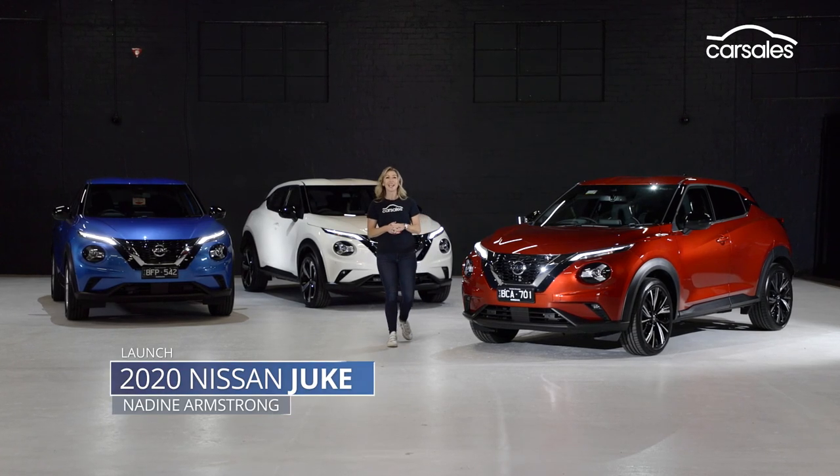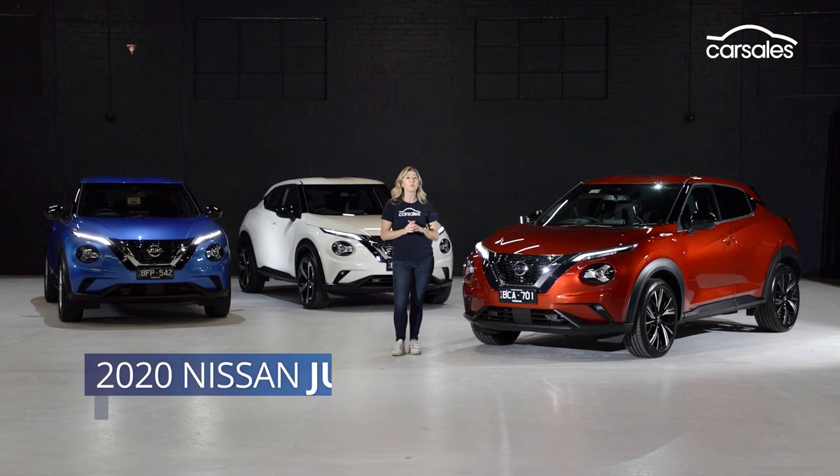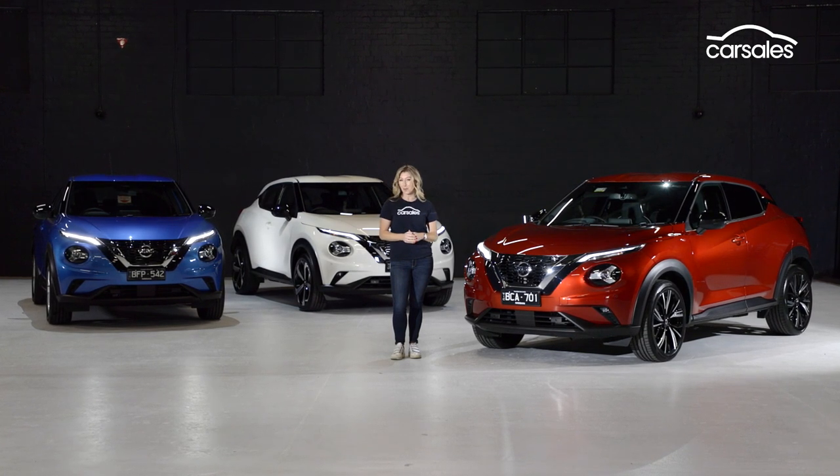The all-new Nissan Juke is here. Its quirky looks have softened, and equipment and technology levels have improved across the entire range. But will that be enough to win buyers in the fiercely competitive world of the small SUV?